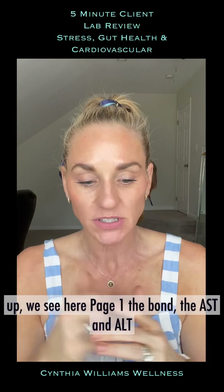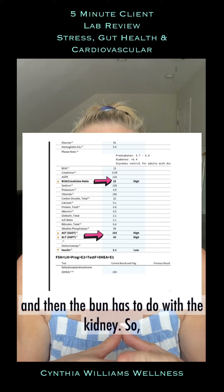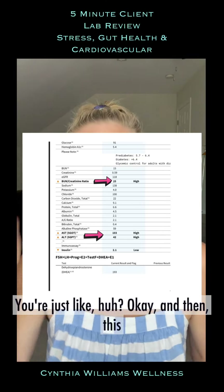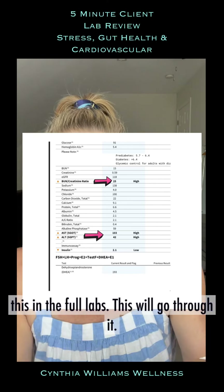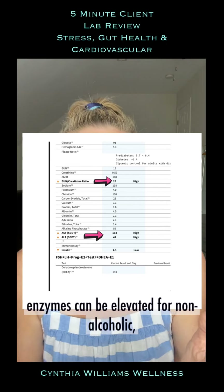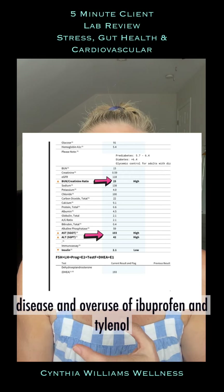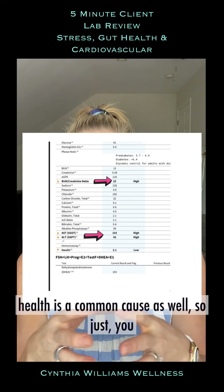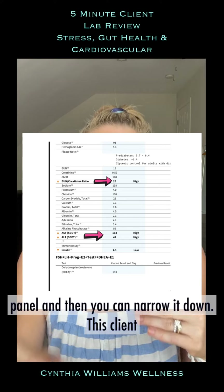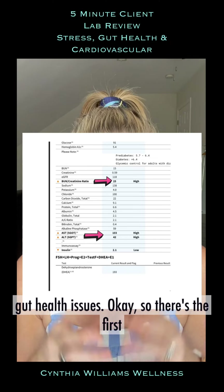On page one we see the BUN, the AST, and the ALT are all elevated. AST and ALT are liver enzymes, and the BUN has to do with the kidney. When you first look at it you dig further into the labs to find context. Liver enzymes can be elevated from non-alcoholic fatty liver disease, alcoholic fatty liver disease, overuse of ibuprofen or Tylenol, or poor gut health. For this client, it is 100% related to gut health issues.